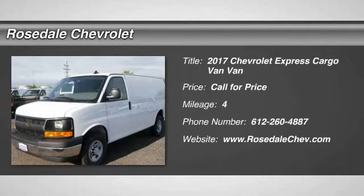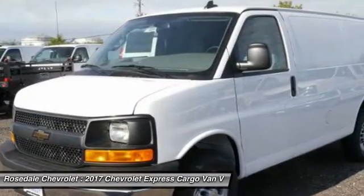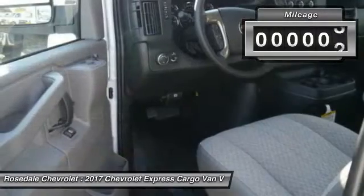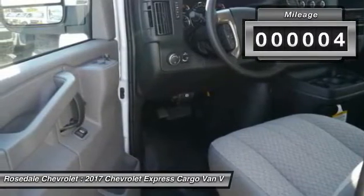The 2017 Chevy Express Cargo. The Chevy Express Cargo van is ready to handle all of your work tools, carpooling to work, or running the kids to soccer. This vehicle has less than 100 miles.